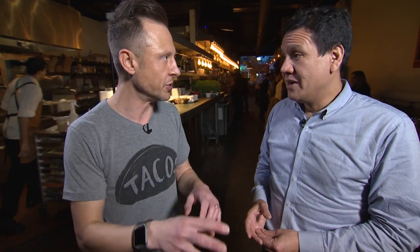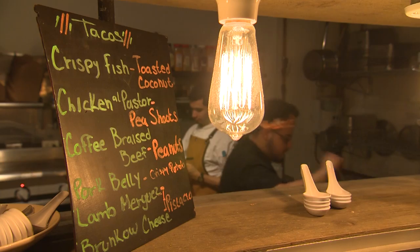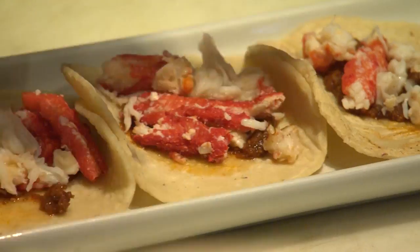You guys do some crazy fun fusion, right? Crispy fish is one of our most popular on the menu. The skirt steak taco with the chimichurri sauce. The Alaskan king crab. You're killing me here — I can't make any decision to save my life.